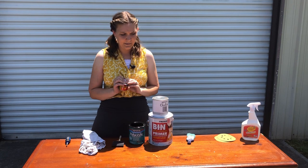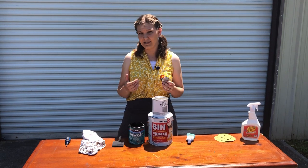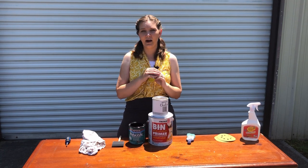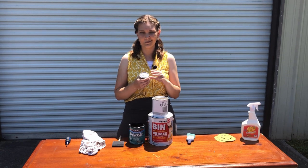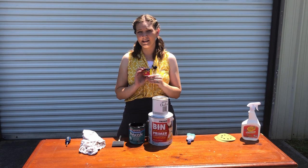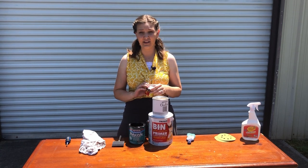Next I have wood filler. Not every piece needs it, but old dressers often have a lot of dings and scratches where a little filling and smoothing goes a long way to make the finish look perfect. This will run you about $5 to $7, but it lasts a very long time because you use so little of it.